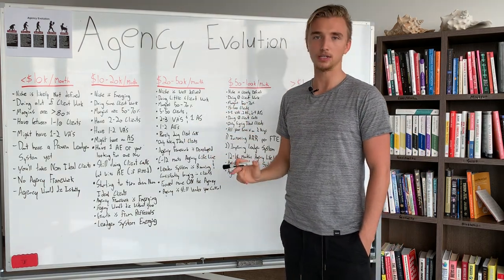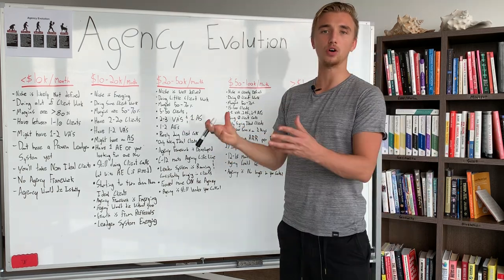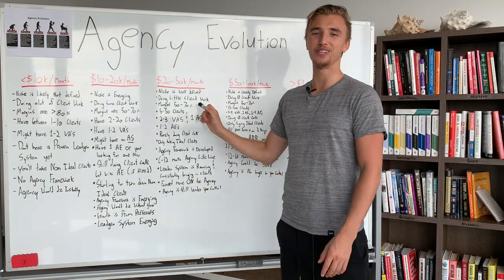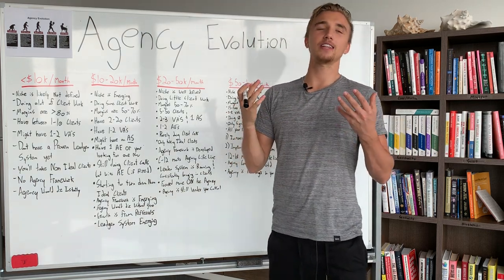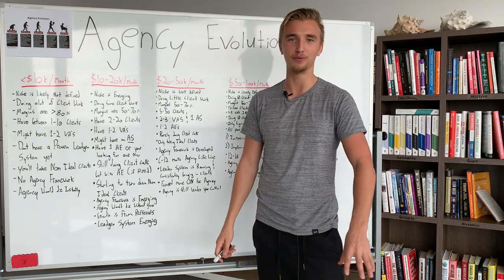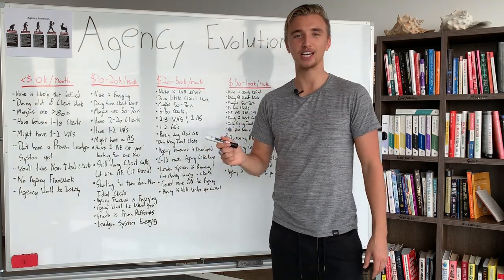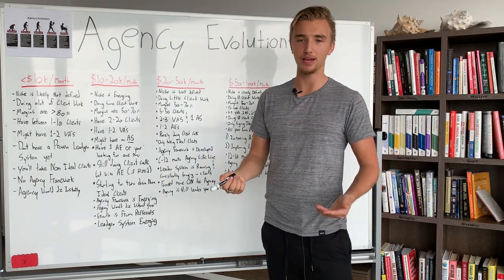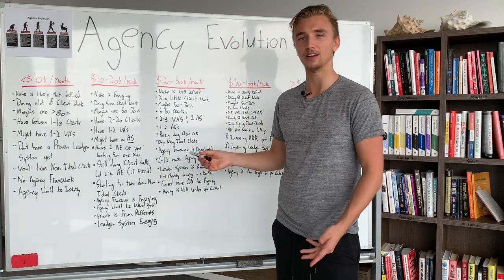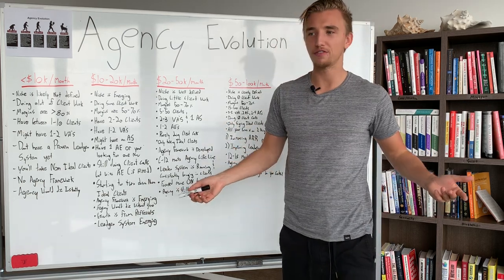You are rarely doing client calls at this stage. The account executives have migrated onto all the client accounts you were originally managing, and you are no longer doing client calls. This is why this stage is so exciting — you go from feeling tied to your agency with a ball and chain because of client calls, to having an account executive handle all of that. The clients are just as happy, if not happier, because the account executive provides better, more focused support since they're not wearing a million hats like you were.